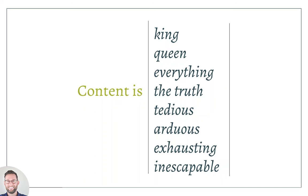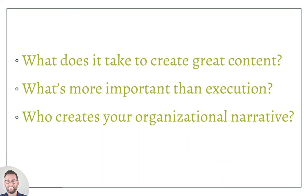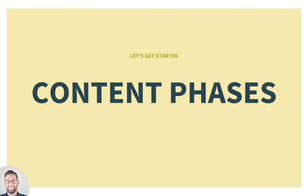As you go through the webinar, listen for: what are some practical ways your organization can create great content? What aspects of a redesign are more important than just executing and producing content? And how is your organization structured, and who is constructing the narrative? We want to start by defining what part of the content process we're discussing today — a fairly simplified typical set of content phases, from content planning through project initiation, launch, and maintenance after launch.